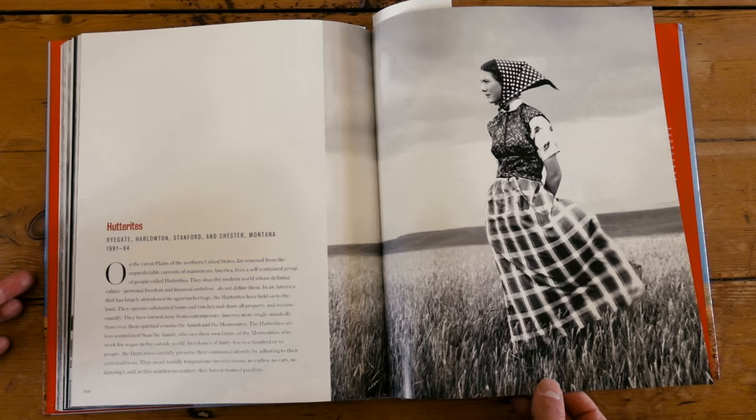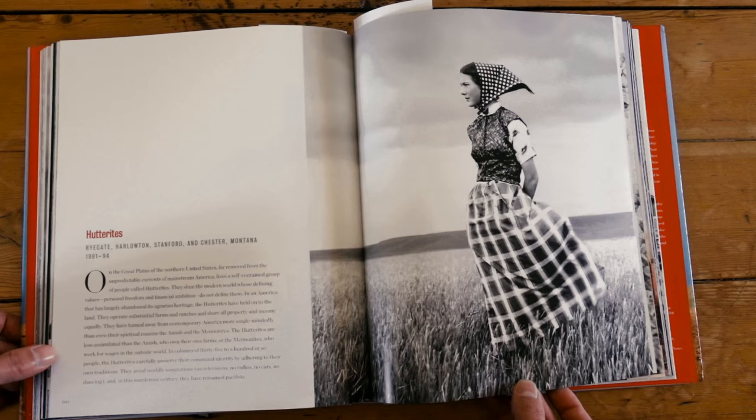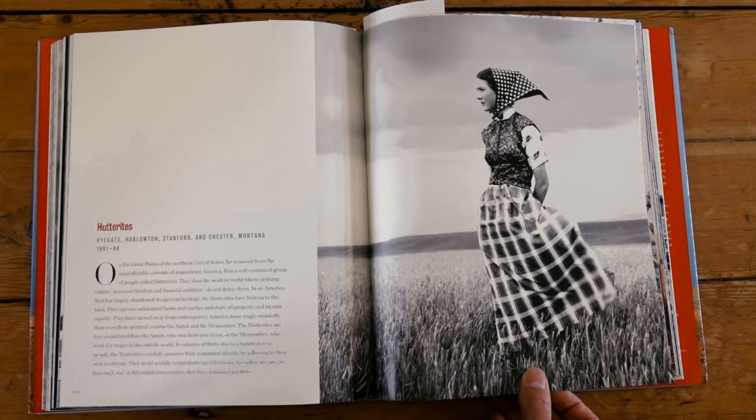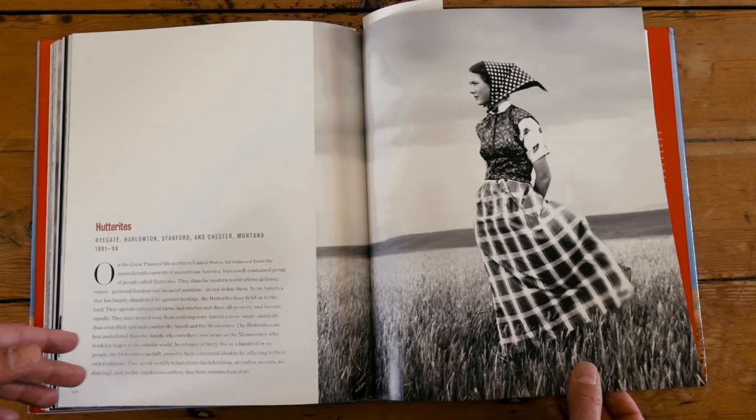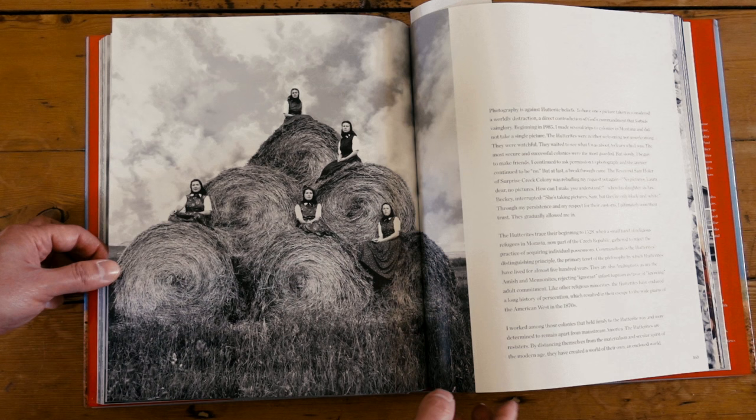There's a story Laura told in an interview where she finally gained permission to photograph one of these young women, but the girl's mother said, 'No, we don't believe photography is part of what we do.' The girl said, 'But mom, she's shooting black-and-white film,' and for some reason that made it okay. One of my favorite images is a group portrait of these Hutterite women on bales of hay. When I worked at the Dallas Museum of Art, they owned a print of this. It would go up on the walls and I always loved it — one of my favorites of Laura's work.